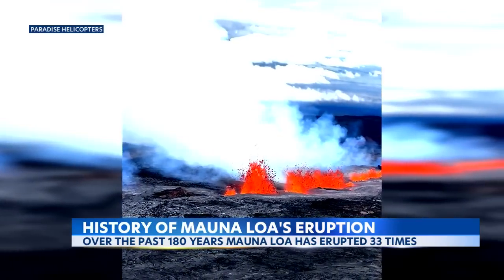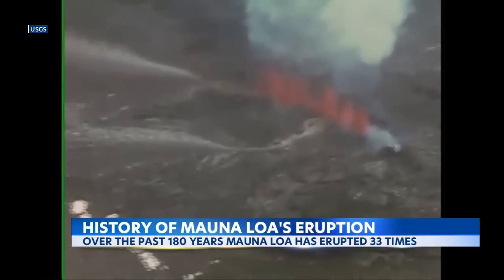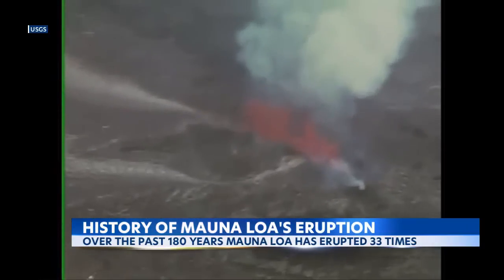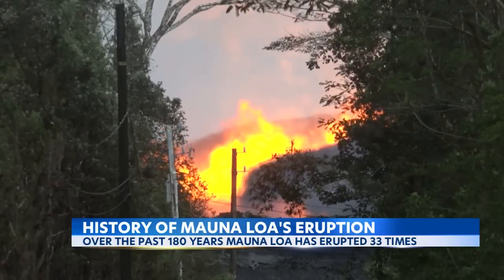A lot of lava — on the order of magnitude of the 2018 eruption, and we're talking about 50 to 100 or more cubic yards per second. Mauna Loa has periodically pumped out incredible amounts of lava, like in 1950, when it sent out as much in 23 days as Kilauea's eruption would pump out in more than three and a half years.